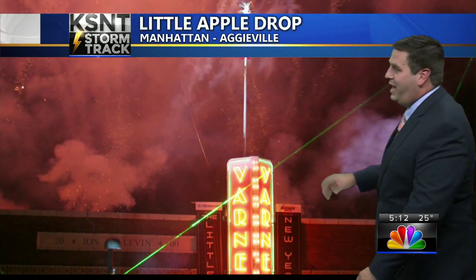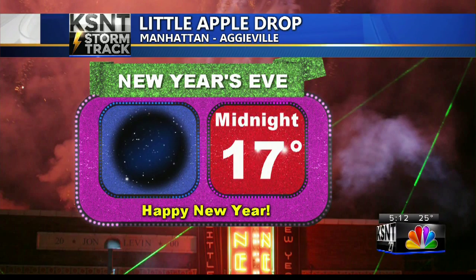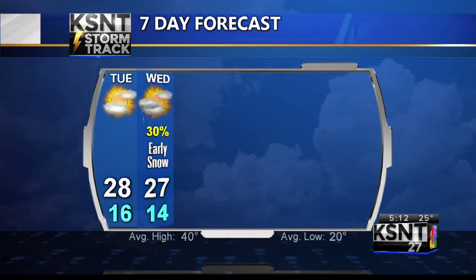Tonight down to 6, Wednesday still running 15 to 16. North winds 10 to 15 and wind chills between 3 and 12. Looking ahead to Thursday evening — New Year's Eve — and the Little Apple drop in Aggieville, the midnight temperature will be 17 degrees.